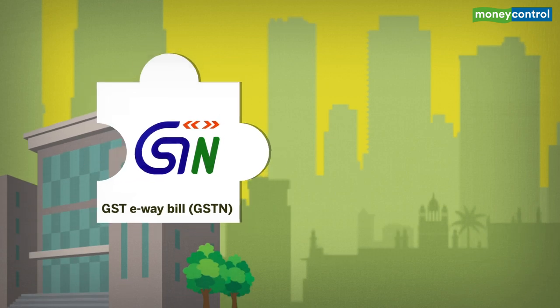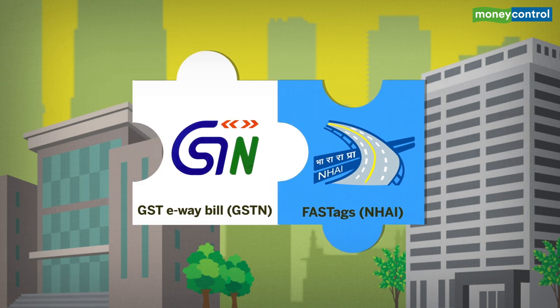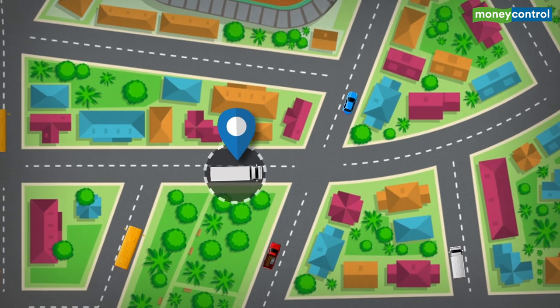The GST network has also entered into an agreement with NHAI to integrate the GST e-way bill with FASTag in all commercial vehicles by next April, to help revenue authorities verify the movement of vehicles as claimed by the trader in the bill.